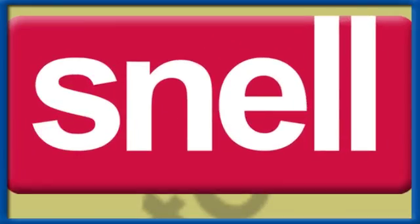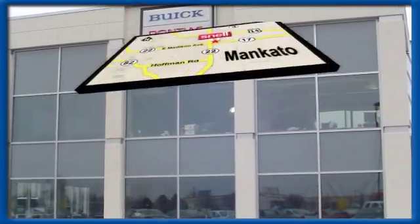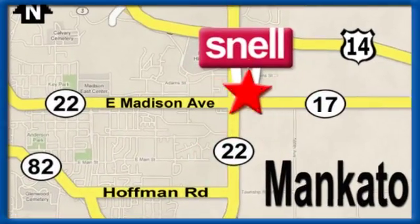Snell Motors proudly serving the Mankato area since 1951. We're conveniently located on the corner of Highway 22 and Madison Avenue, just south of the Riverhills Mall.